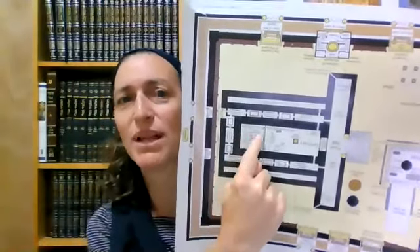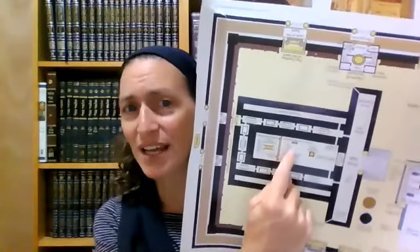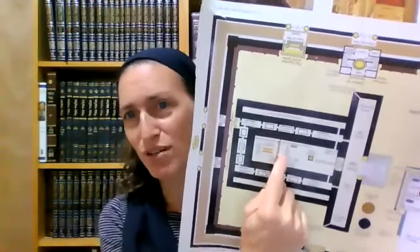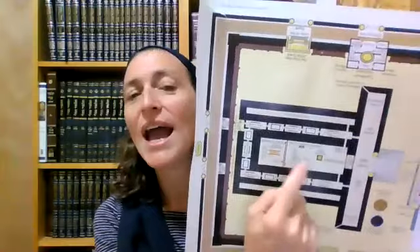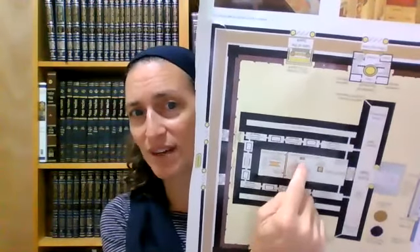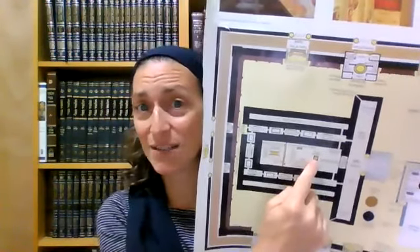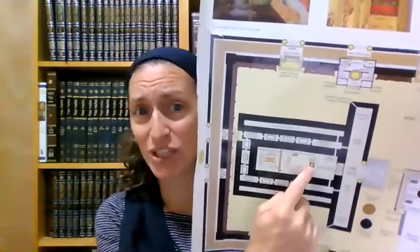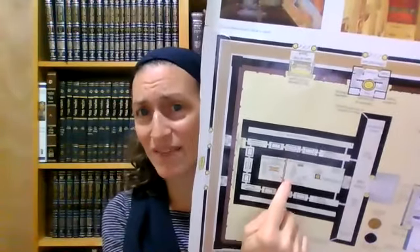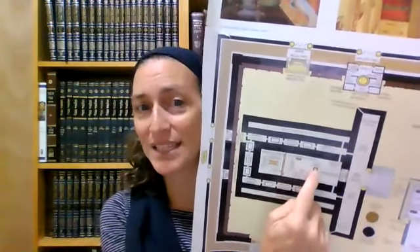The kohen is in the kodesh kodeshim, he sprinkles the blood, he comes out. He takes the blood of the bull again and sprinkles it toward the parochet - that barrier in between. There's a machloket about whether there are one or two parochet. He's standing right in front of the parochet. On the other side are the menorah and shulchan, and beyond that is the mizbach hazahav - the incense altar. He does one-up seven-down of the bull, then one-up seven-down of the goat, then goes to the mizbach hazahav.